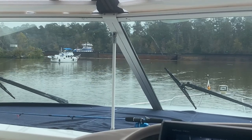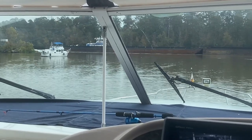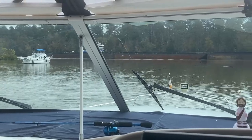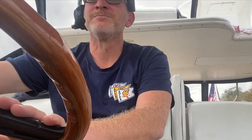The tow has come out of the lock and the lock master has told us to get ready — we are heading in after this guy clears. So we are ready to go as soon as he gives us the green light. Here we go, heading into our last lock of the river system — Coffeyville Lock. Here we go.